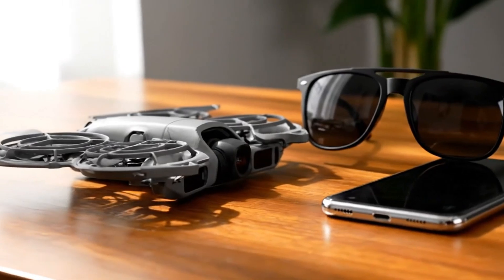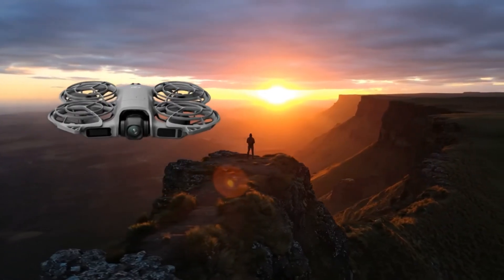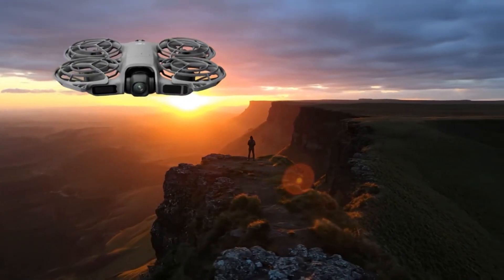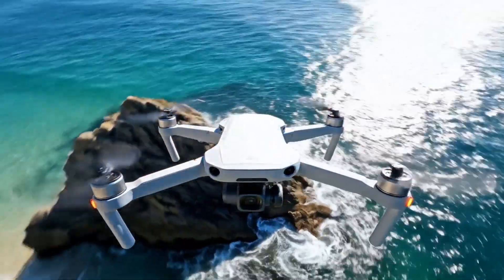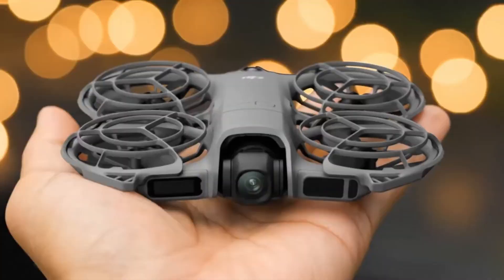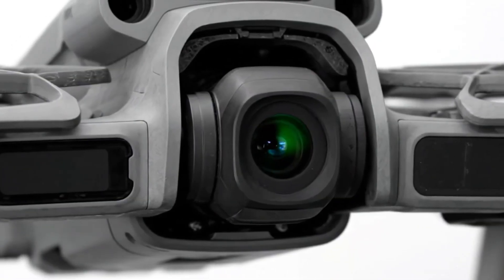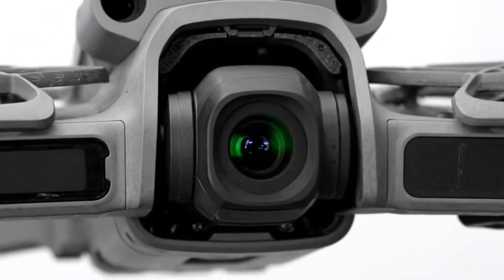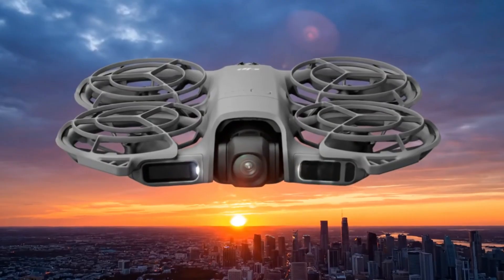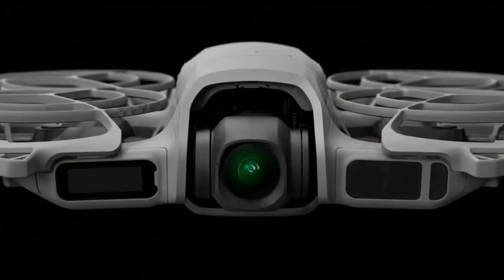The real magic of the Neo 2 lies in its ability to create cinematic moments at the tap of a button. Selfie shots, master shots, quick shots, and even dolly zoom bring professional camera moves to everyday users. Gesture control makes all of this easier — simply raise your hand and the drone recognizes your motion to start recording or take a photo. Palm takeoff and landing mean you don't even need a runway. For safety and control, DJI has equipped the Neo 2 with omnidirectional obstacle sensing, a huge upgrade for a drone this small, combined with a max tracking speed of 12 meters per second — about 27 miles per hour — making it feel agile yet remarkably secure in the air.